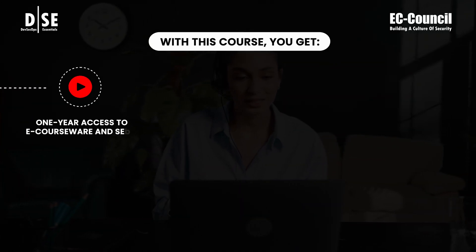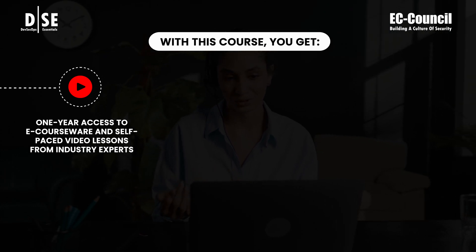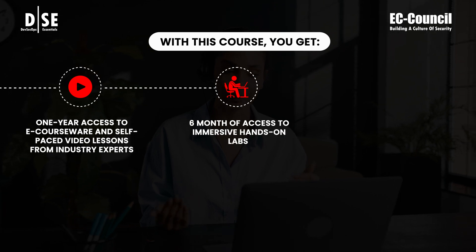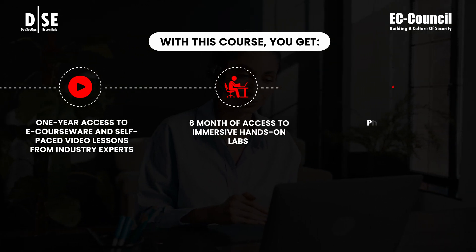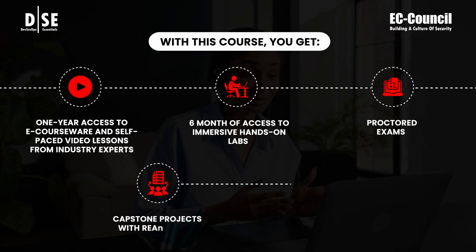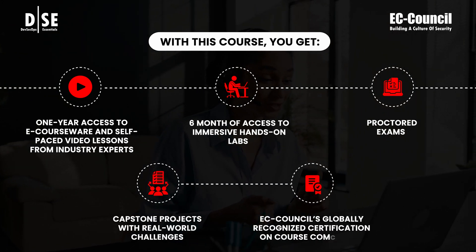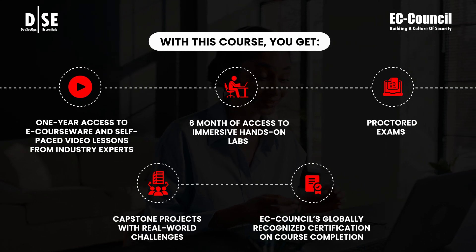With this course, you get one year of access to eCourseWare and self-paced video lessons from industry experts, six months of access to immersive hands-on labs, a proctored exam, capstone projects with real-world challenges, and EC Council's globally recognized certification on course completion.